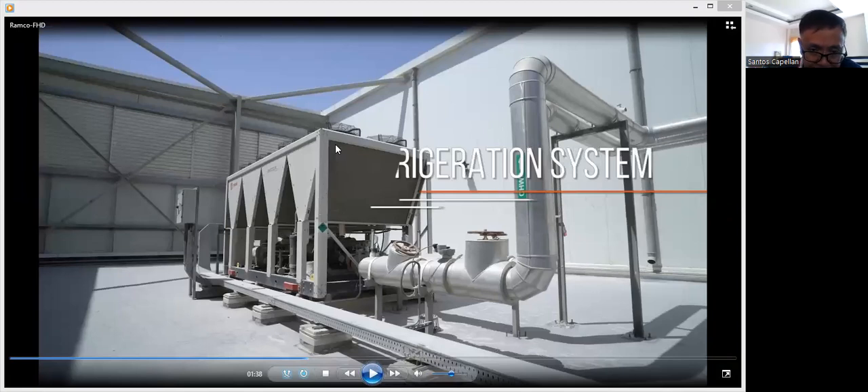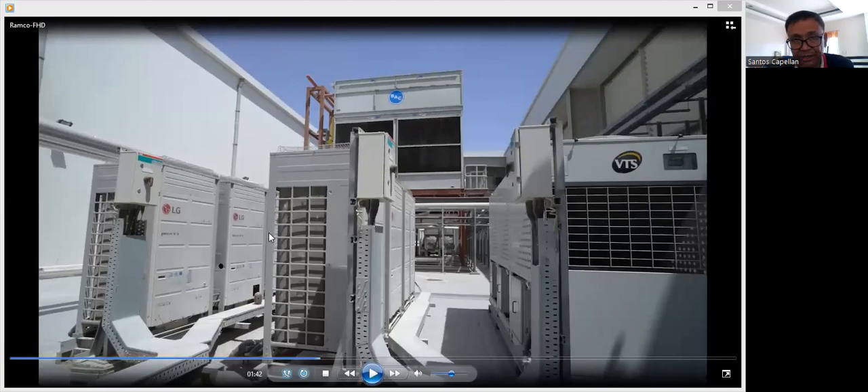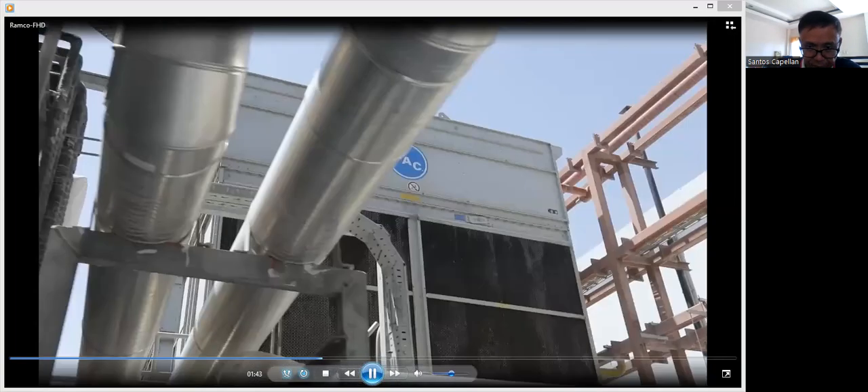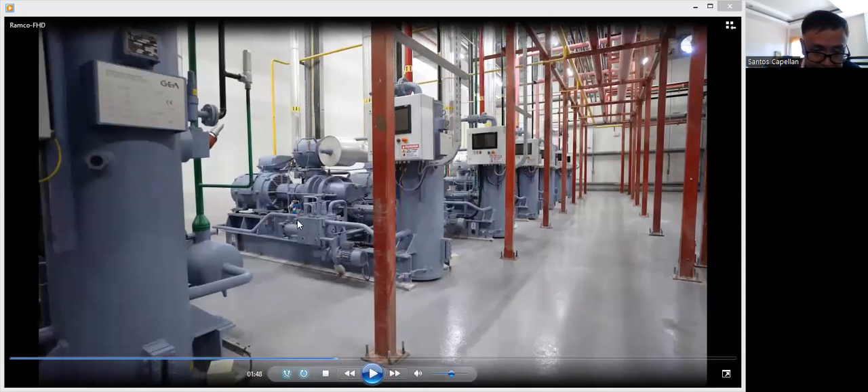Now this is for the refrigeration system. I think this one is a chiller for the refrigeration system. What I did here is software-integrate this. These are the VRF — Variable Refrigerant Flow controllers. This is our cooling tower for the refrigeration system. We have several VRFs here, and what I did also here is software integration. These are the compressors for the refrigeration plant, and what I did here is also software integration to the refrigeration SCADA.